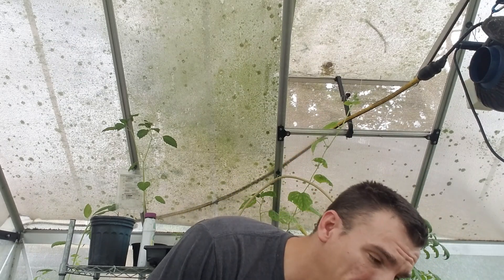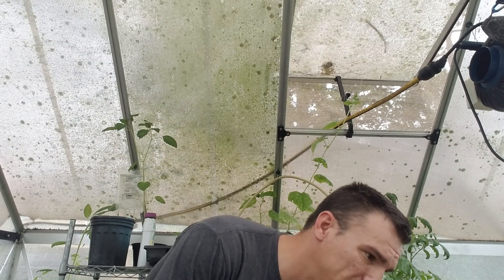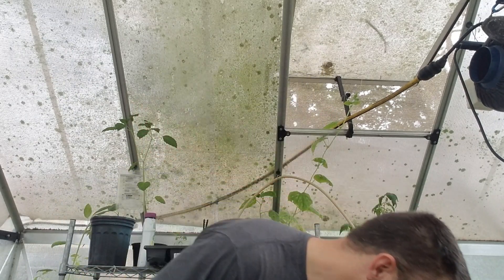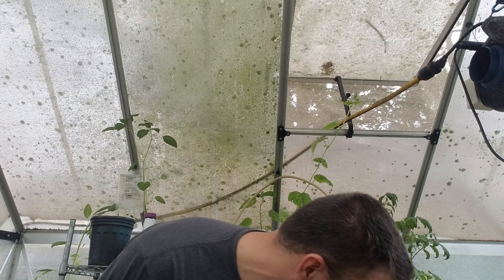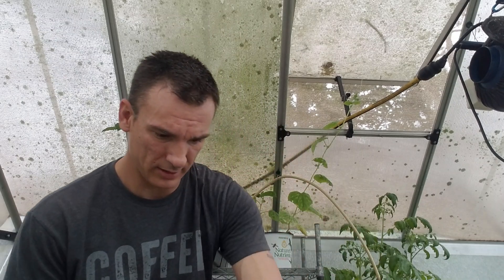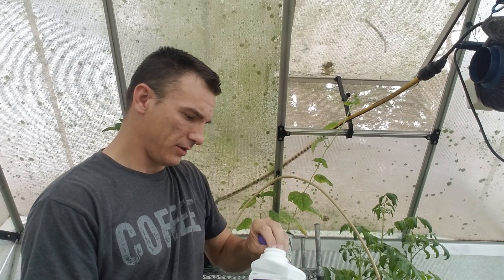I'm definitely going to have to spray them and find out what's going on. I want to make sure no fungal issues set in with these plants. That's why I'm about to put this copper fungicide in here — I already have neem in here as well. Trying to keep the blight off my plants because it's getting pretty rough right now.